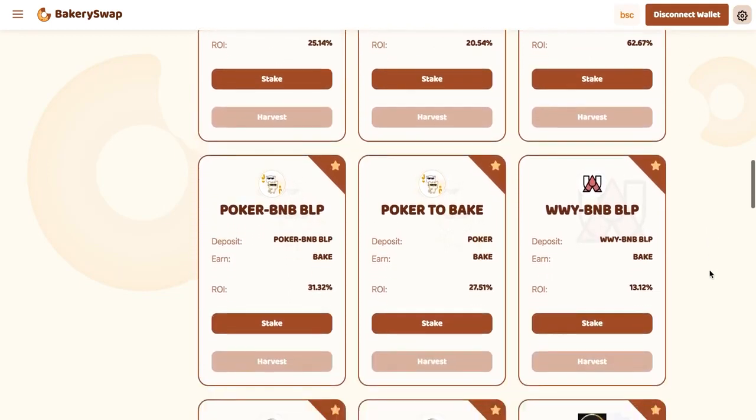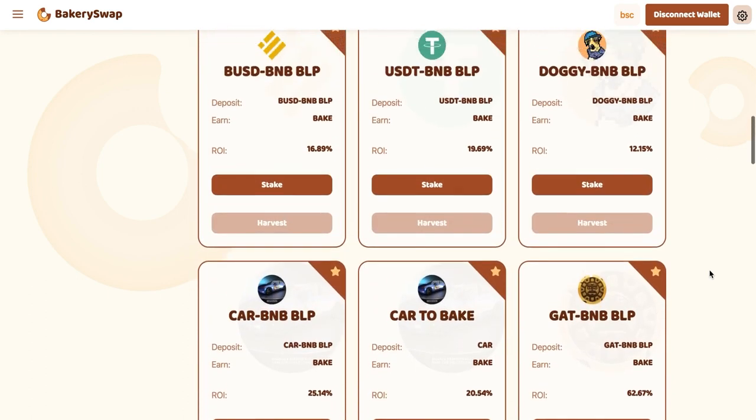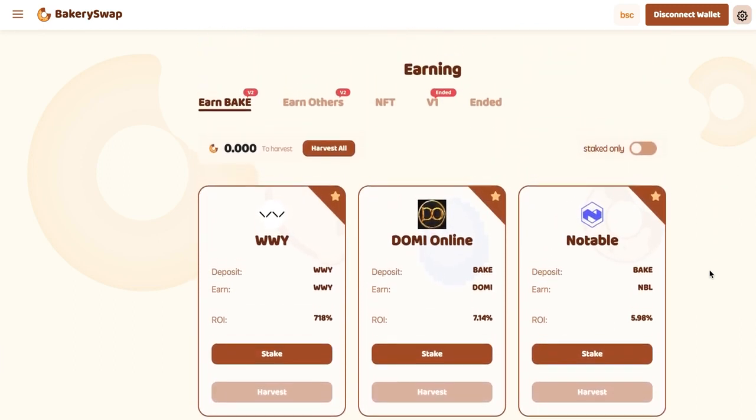After connecting your wallet to the system, we need to open a staking page. There we can see what coins BakerySwap offers for staking. But I am first of all interested in the offer of WWY Staking, because this offer is the most profitable. We can earn up to 718% a year.